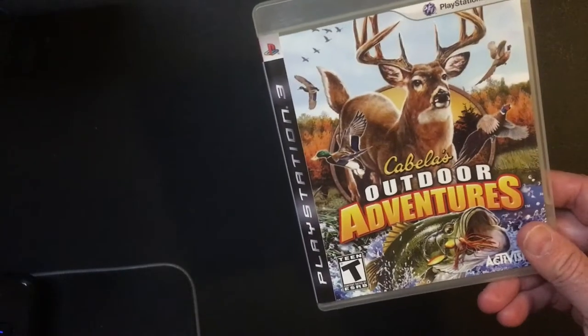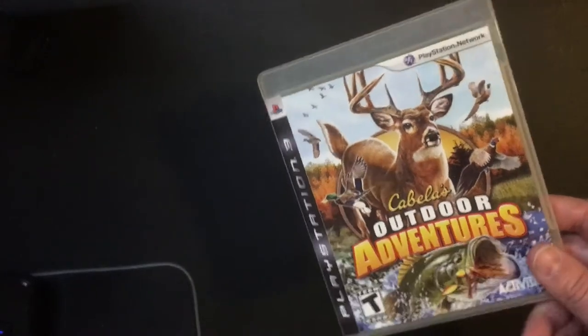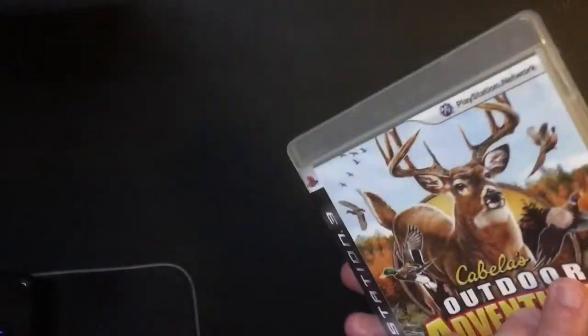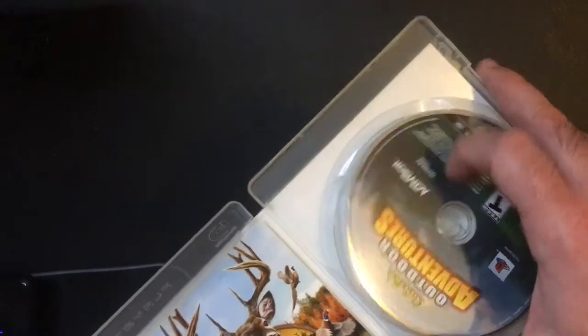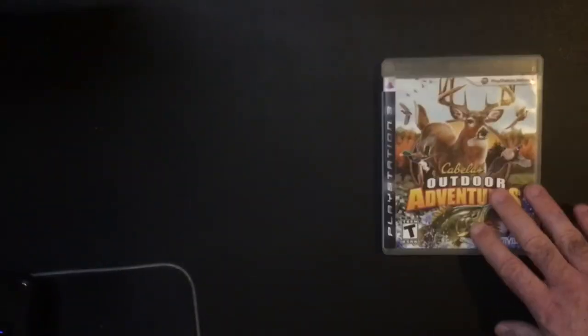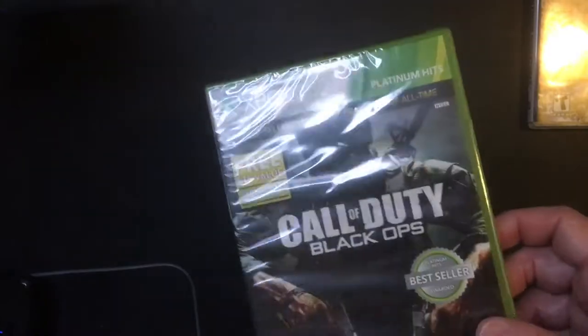I got a PS3 Outdoor Adventures — don't really play these games but it's complete. Little smudgy with no scratches, should play fine. I haven't tested it yet. Two bucks for a PS3 game I haven't played — I do want to try it. Happy about that, couldn't really resist picking it up.